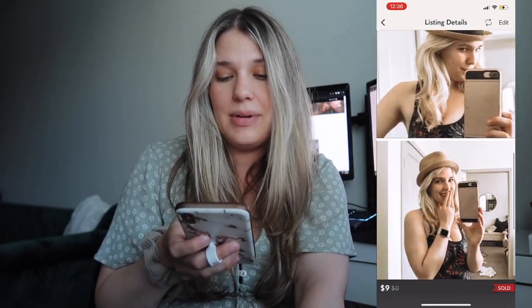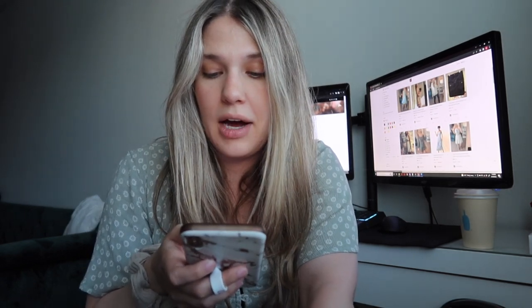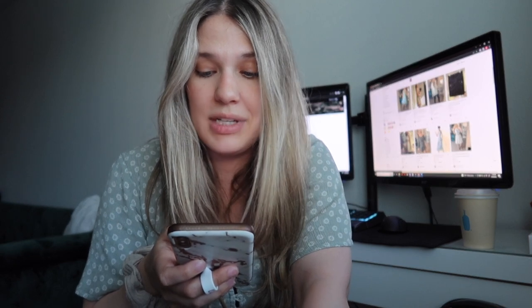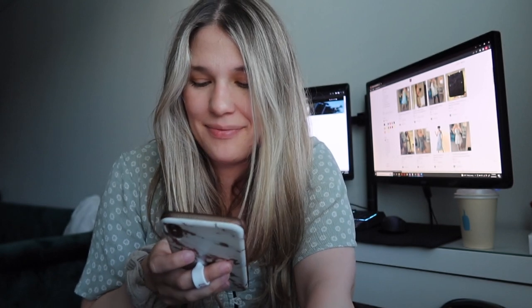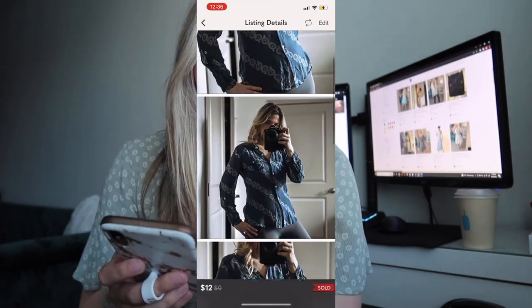Next was a Forever 21 tan woven hat with a black bow. That had sat in my closet for quite some time — I think since I first originally started posting on Poshmark — so I was okay with letting it go. I sent out an offer for $9 with discounted shipping, which made my net earnings $4.33.